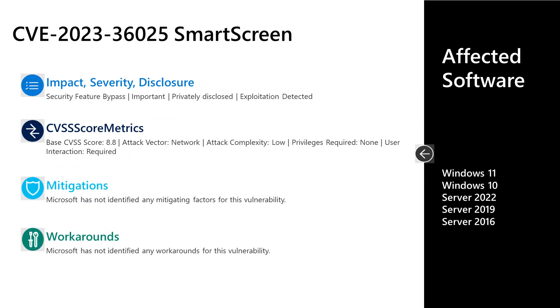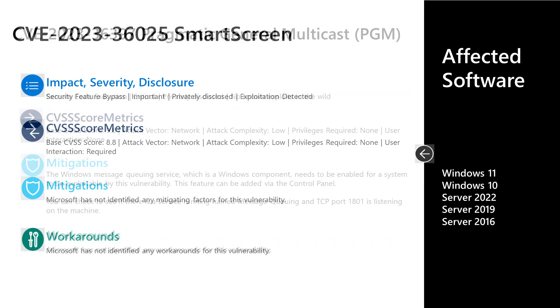CVE-2023-36025 is an important security feature bypass vulnerability in the Windows SmartScreen component. This one was privately disclosed to Microsoft, but exploitation has been detected. It has a base score of 8.8. The attack vector is over the network, attack complexity is low, no privileges are required, but user interaction is required in order to leverage this vulnerability. There are no documented mitigations or workarounds. Affected software is all versions of Windows in mainstream support — Windows 10 and 11 on the desktop, and Server 2016 through 2022 on the server side.